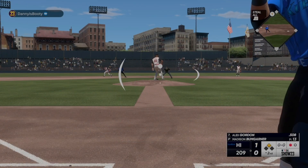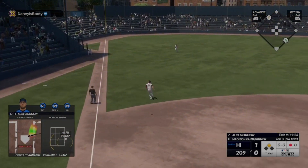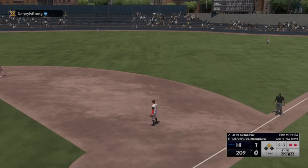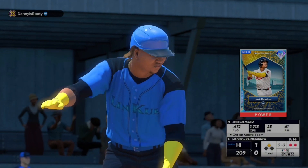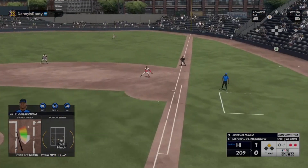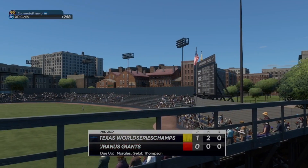Nice line drive to the pull side right there, but he didn't spin off of it — that's the key. You still have to extend through the baseball in order to hit a line drive like that. Takes it in for the out. Now it's Jose Ramirez, the switch hitter, batting down. On the ground right side — the tag — and that's out number three, inning over.